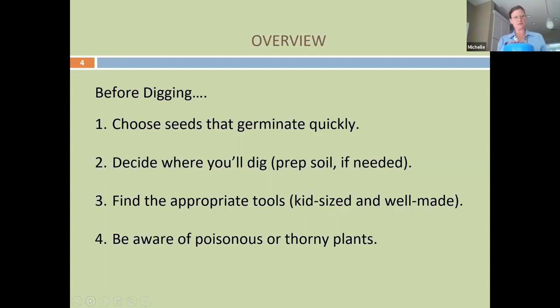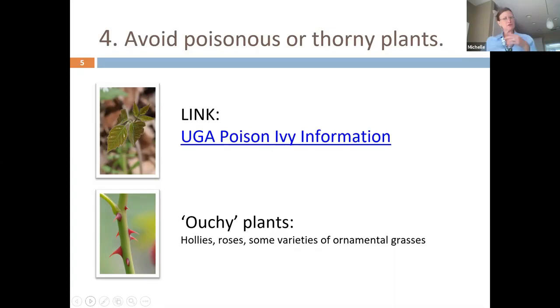You also want to be aware of poisonous and thorny plants. There are some age-specific discussions to have — we'll share links at the end of the chat. For example, if you're working with middle schoolers and tell them not to touch something, they're going to do the opposite. So it needs to be a different discussion with that age, whereas with little kids you can use cute words like 'ouchy plants' — that's a rose, that's a weed that has thorns.